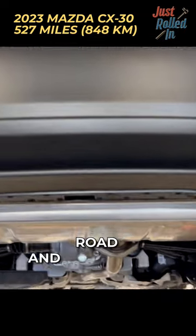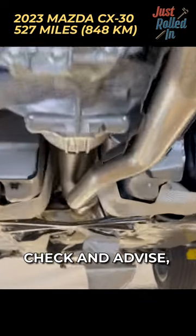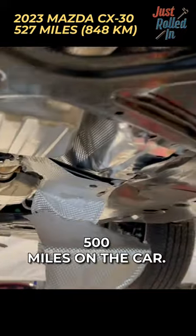Customer states went off-road into a ditch. Check and advise. 500 miles on the car.